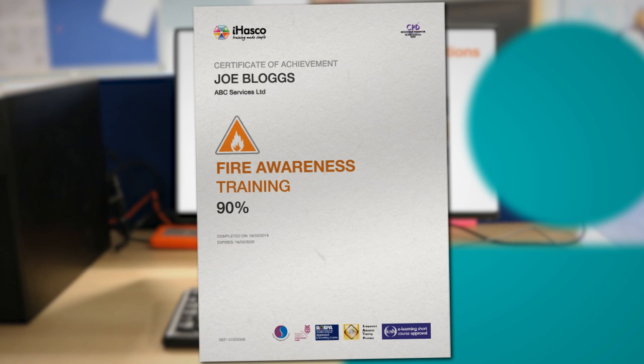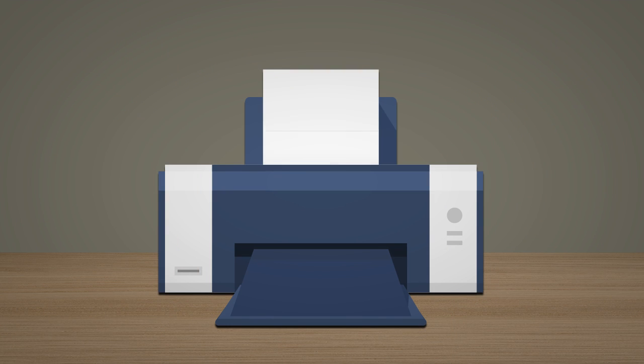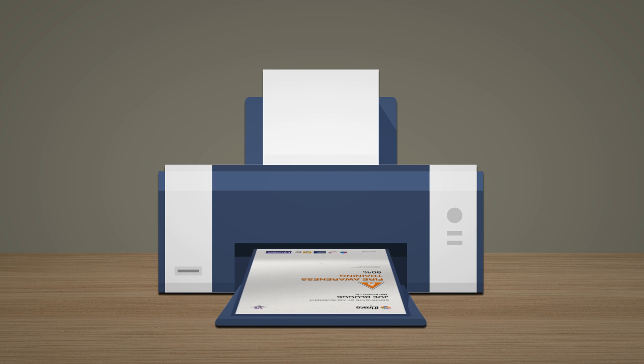And that's that — once you've finished the test you can save or print your training certificate and get back to work knowing that you've learned something vital from the e-learning experts.